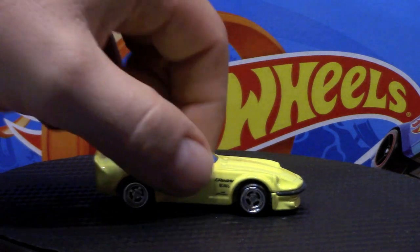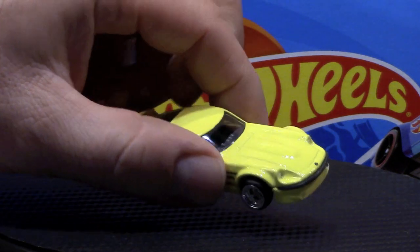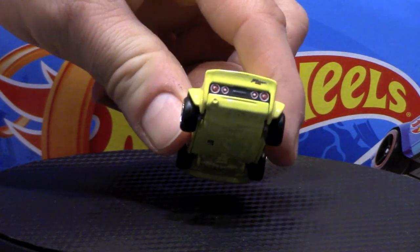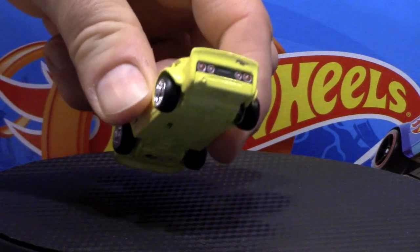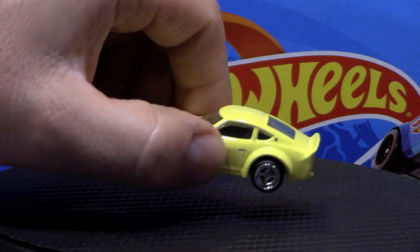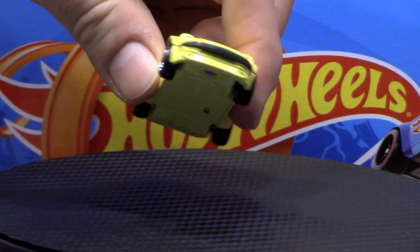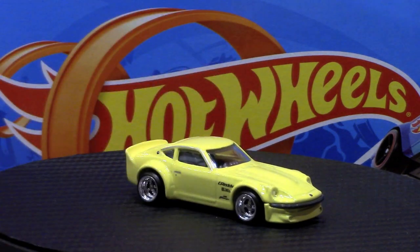This also has the four-spoke, ever-popular JDM style wheels. The paint job is very nice and the tampos appear to be nicely placed. The back end looks great, including the tampos for the tail lights. I kind of wish the exhaust was painted in, but we at least have the attempt there with the door handles. This has a black interior and a yellow metal base — very nice.